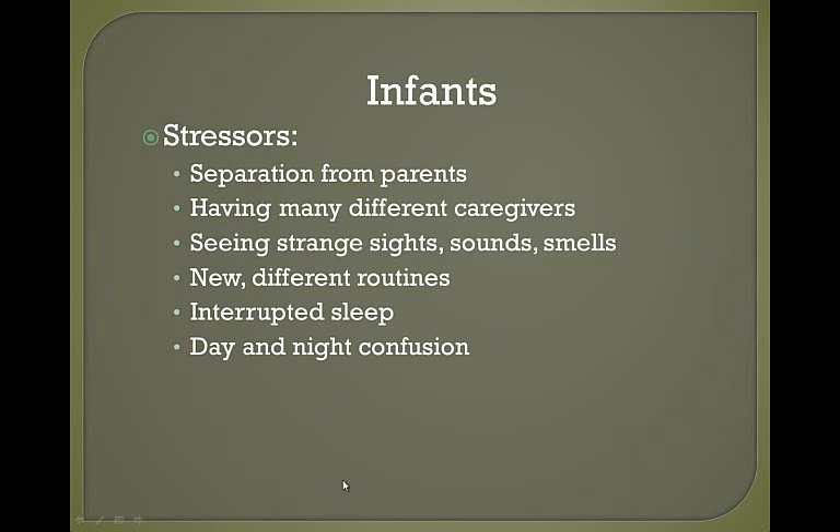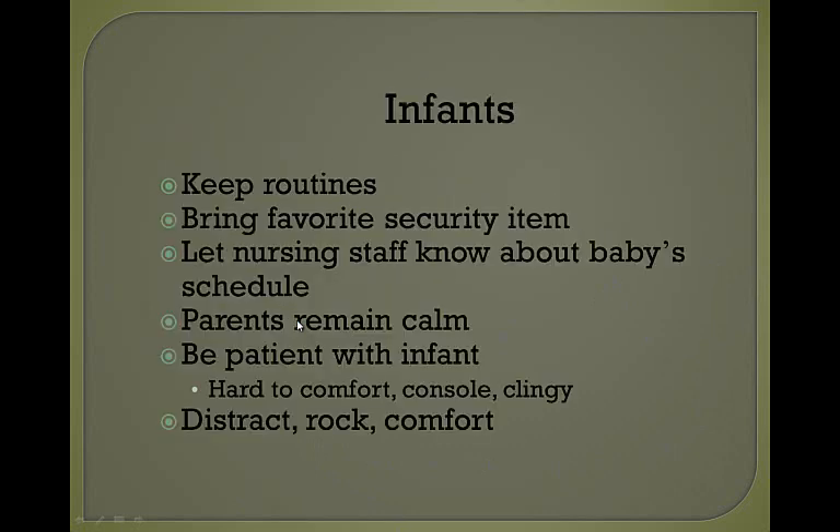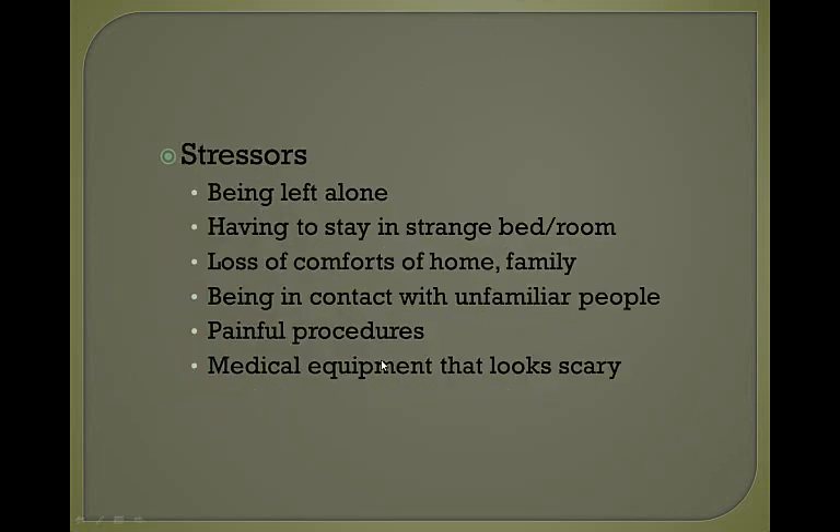It's important for infants that you keep their routine as much as possible. If they have a favorite security item, ask the parents to bring it. Let the nursing staff know what the baby's schedule is. Ask the parents to remain calm and be patient with the infant. The infant is probably going to be hard to comfort, console, or may be clingy. Encourage the parent to distract, rock, or comfort the infant.